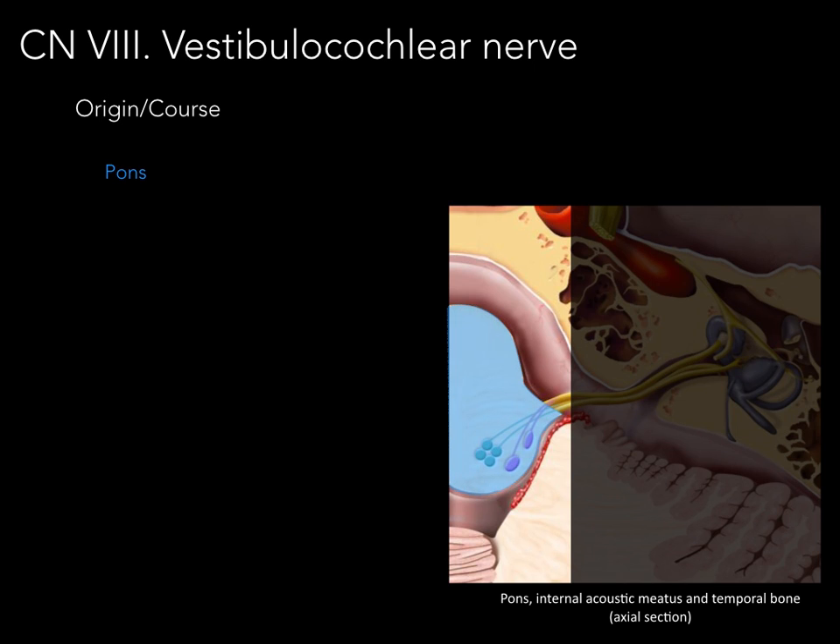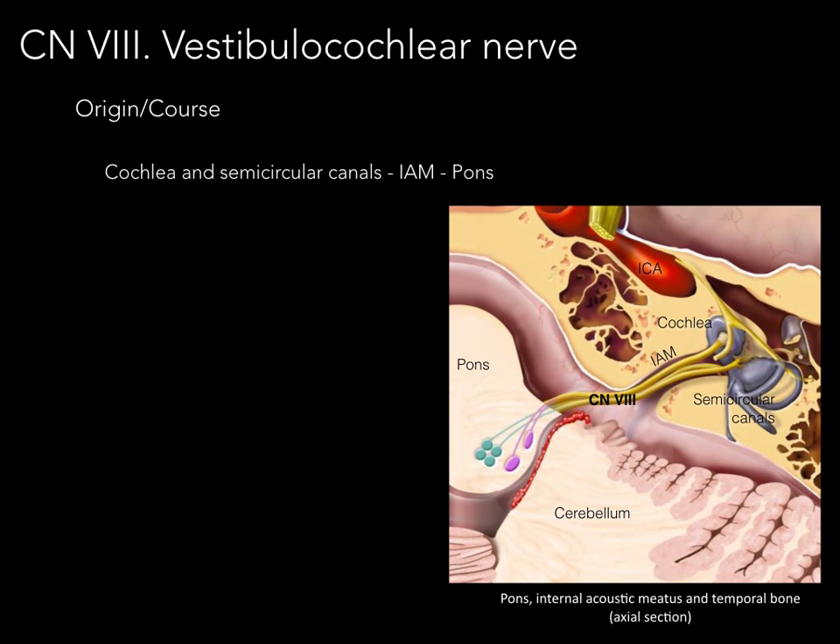The pons is the portion of the brain stem where the nuclei are located for cranial nerve number eight. So there we have the anatomy: cochlea, semicircular canals, IAM — which stands for internal acoustic meatus — and cranial nerve number eight. That's the origin and course of the nerve.